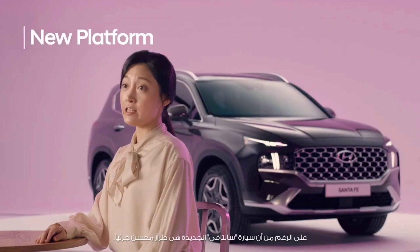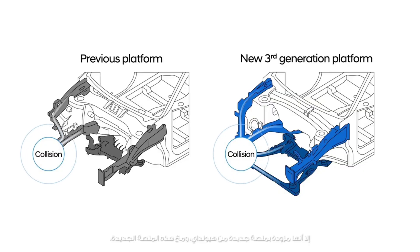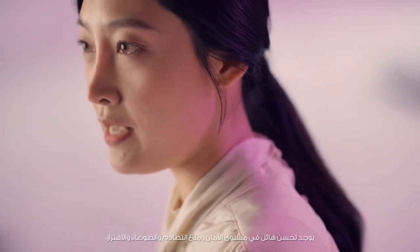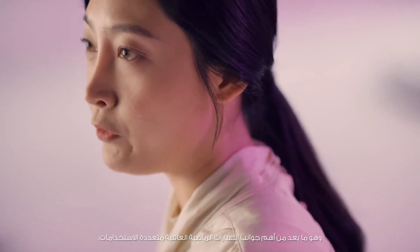The new Santa Fe is equipped with Hyundai's new platform, even as a facelift model. With the new platform, the level of collision safety, noise and vibration — which are the most important aspects of family SUVs — have all been greatly improved.